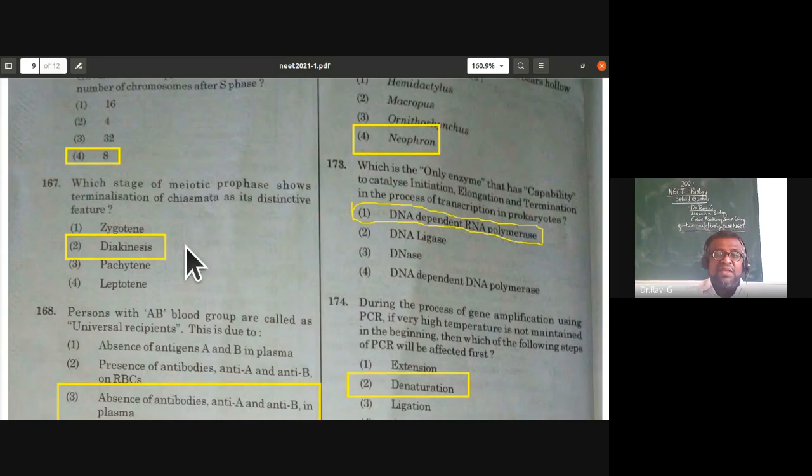Which stage of meiotic prophase shows terminalization of chiasmata as its distinctive feature? The answer is diakinesis. In prophase I, the stages are leptotene, zygotene, pachytene, diplotene, and diakinesis — and diakinesis has the distinctive feature of terminalization of chiasmata.